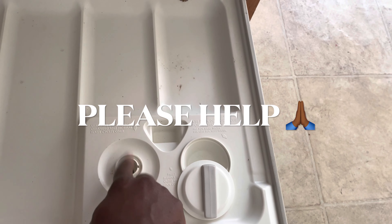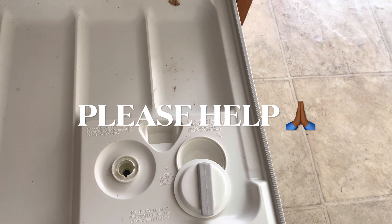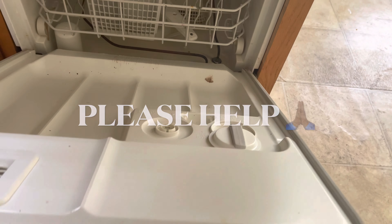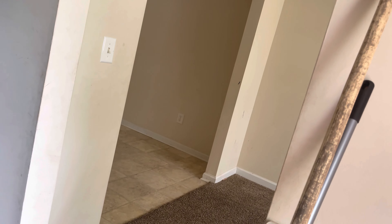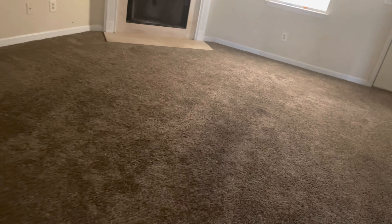I broke this right here on the dishwasher — if anybody knows the piece I can buy to just put here, or do I have to replace the whole machine? Welcome, y'all, to another one of my videos. Today I decided to show you some bad parts of renting real estate — you know, investors like me who buy, repair, hold, and rent.